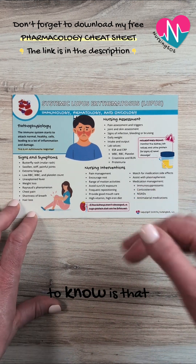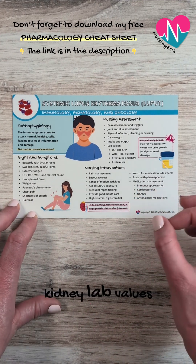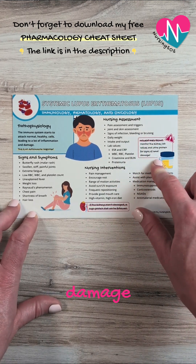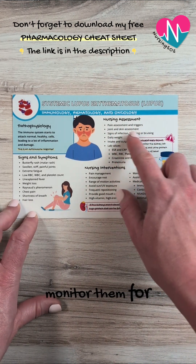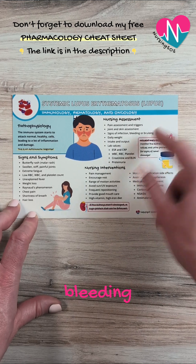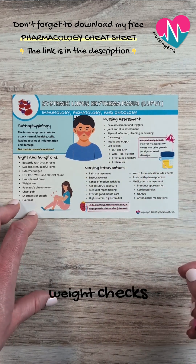A key NCLEX point to know is that we want to monitor the kidney lab values and urine protein for signs of renal damage. We also want to monitor for pain, do a pain assessment, watch for signs of infection, bleeding, or bruising, and do daily weight checks.